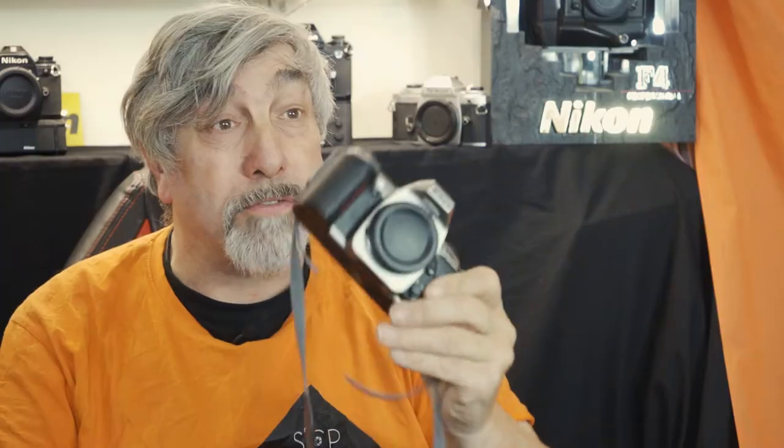So apart from a couple of things there's no huge difference between those cameras on paper — certainly not enough to warrant the 88% price difference between the two of them. So let's take a closer look at the buttons and the dials, starting with the F65.